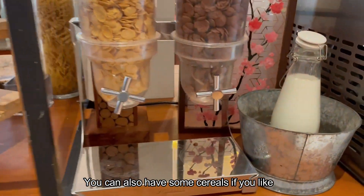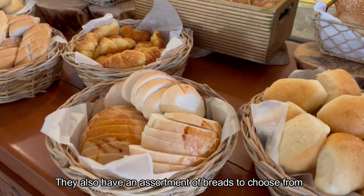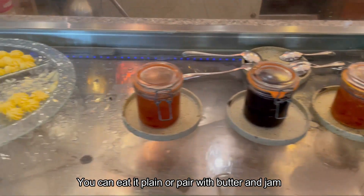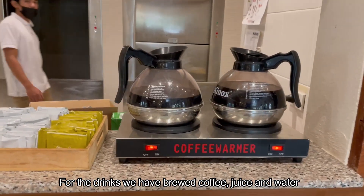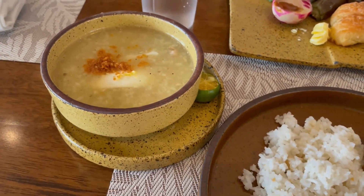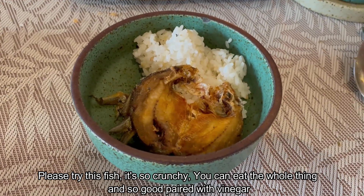You can also have some cereals if you like, and here we have some puto and kutsinta. They also have an assortment of breads to choose from — you can eat it plain or pair with butter and jam. For drinks, we have brewed coffee, juice, and water. There were still lots of flies, like the last time we went here — apparently it's because it's mango season. Please try this fish — it's so crunchy, you can eat the whole thing, and it's so good paired with vinegar.